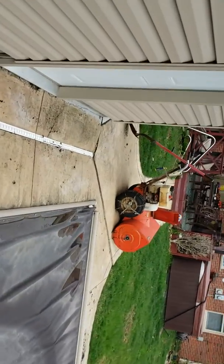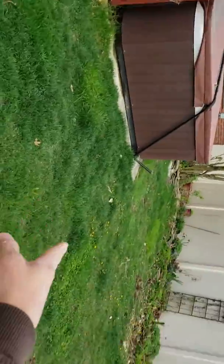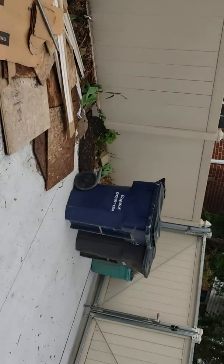You're looking at bringing in maybe seven or eight yards of dirt total. Pretty straightforward — I don't know how much else I can explain. It's just sod.